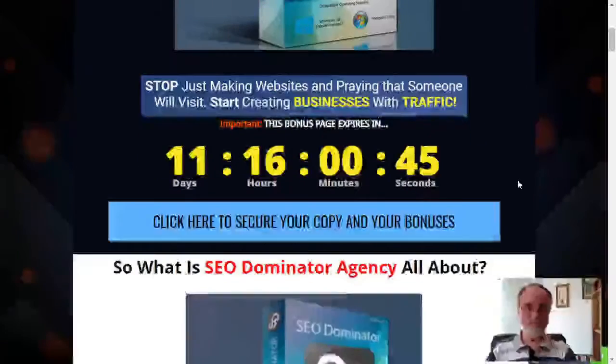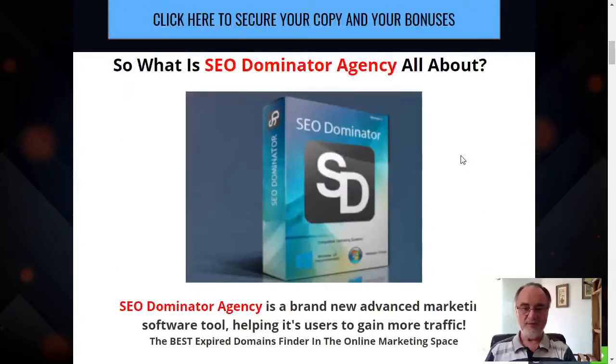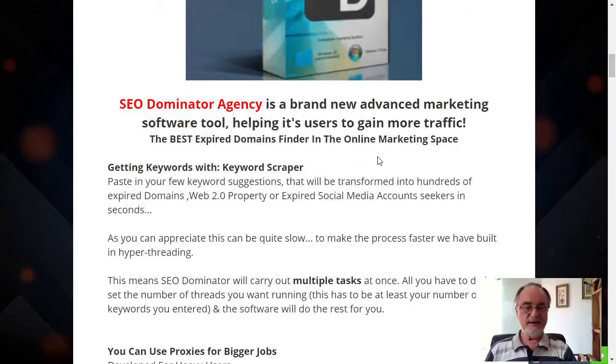SEO Dominator. Stop just making websites and praying that someone will visit. Start creating businesses with traffic. How do you do that? With SEO Dominator Agency. SEO Dominator Agency is a brand-new, advanced marketing software tool helping its users to gain more traffic. It's the best expired domains finder in the online market space — that's the key: expired domains finder.